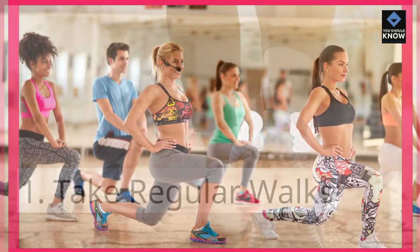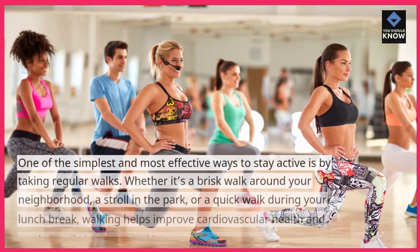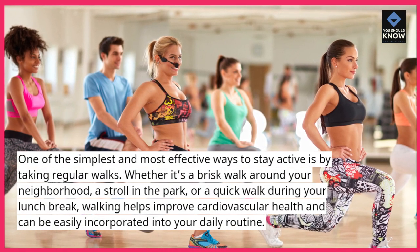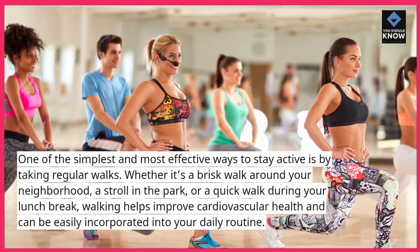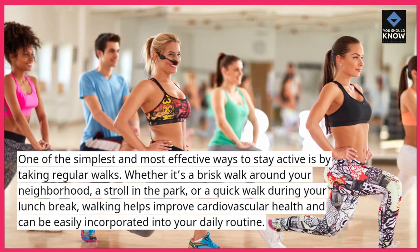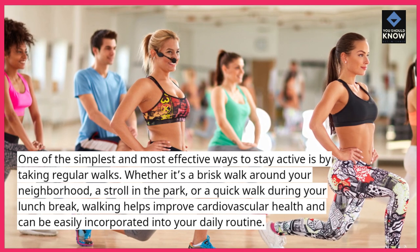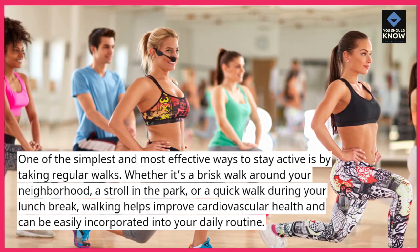Take regular walks. One of the simplest and most effective ways to stay active is by taking regular walks. Whether it's a brisk walk around your neighborhood, a stroll in the park, or a quick walk during your lunch break, walking helps improve cardiovascular health and can be easily incorporated into your daily routine.